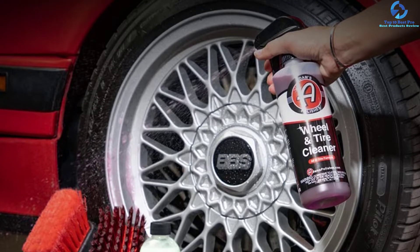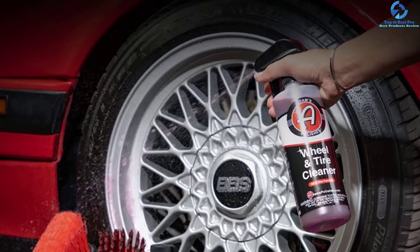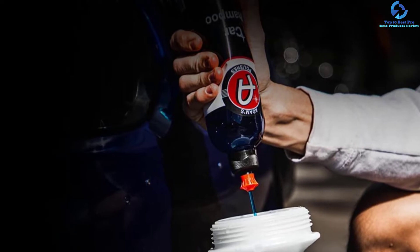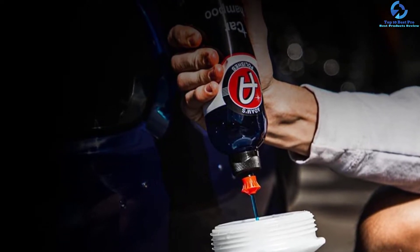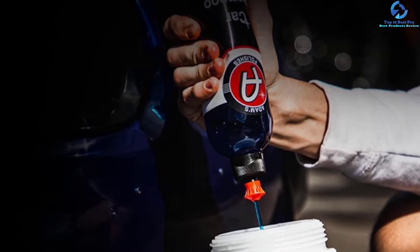The car wash cleaners come in larger containers that provide reliable long-term usage. These units are meant for both waxing and cleaning of the car to maintain the paint. Lastly, the pack has a lower, affordable price and is therefore a great buy you never want to miss.